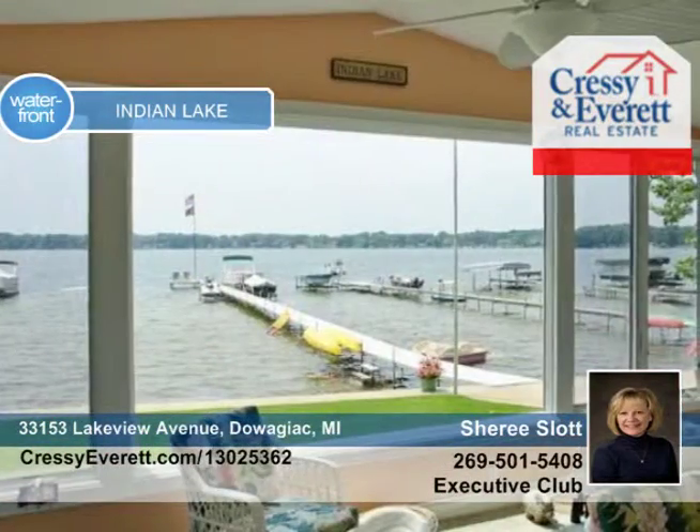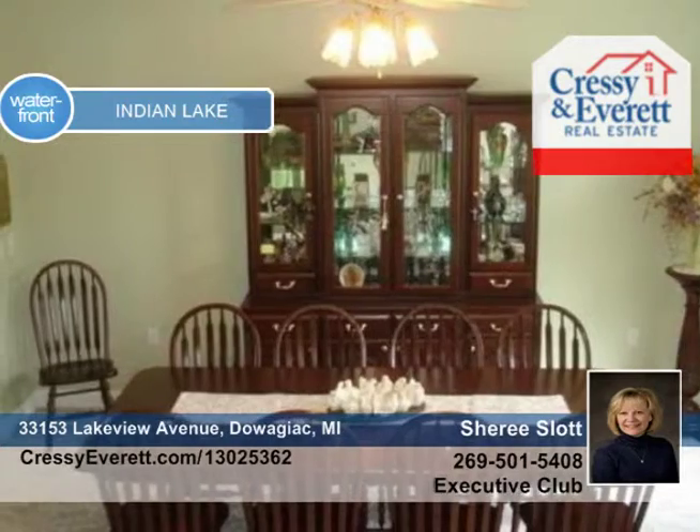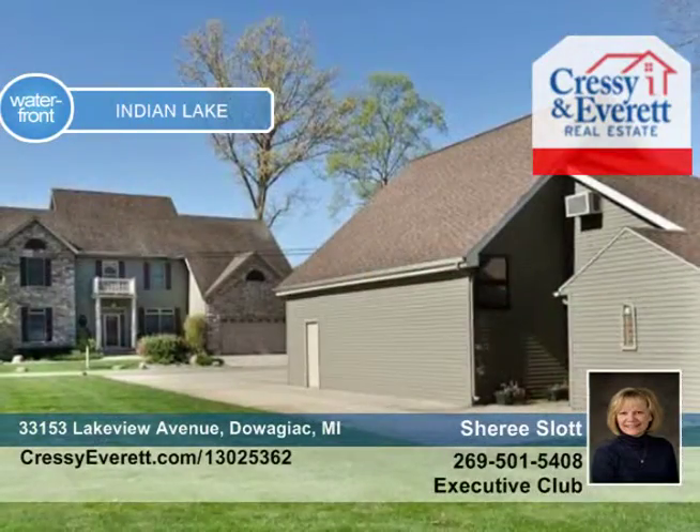Enjoy 80 feet of private waterfront with cement seawall and private pier. Leveled and poured sidewalks take you to the detached garage with game room and guest quarters, and a parking pan for your RV.